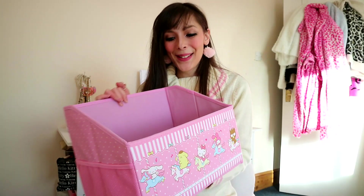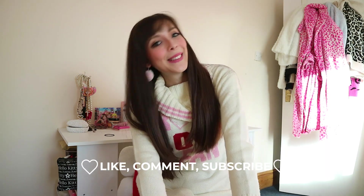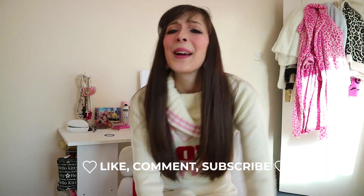And that is it for my cute kitchen haul! Thank you so so much for watching this video — don't forget to like, comment, subscribe, and do all the YouTube things. I hope you have an amazing day, love you, bye!